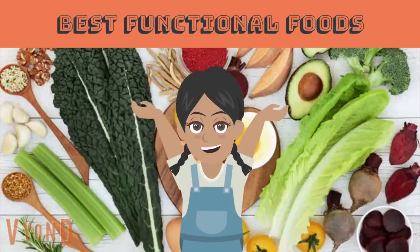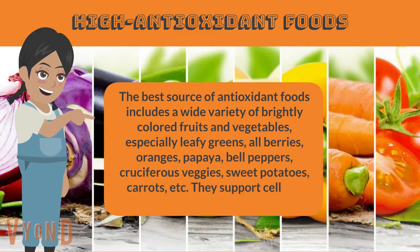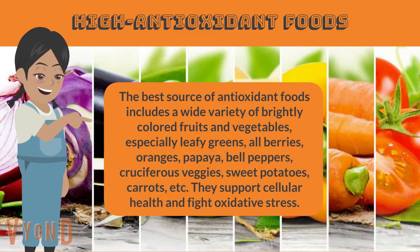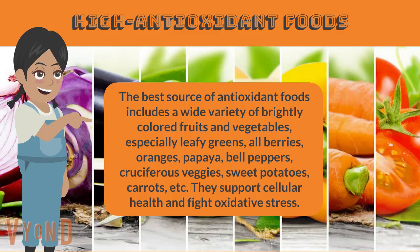Best functional foods — high antioxidant foods. The best sources of antioxidant foods include a wide variety of brightly colored fruits and vegetables, especially leafy greens, all berries, oranges, papaya, bell peppers, cruciferous veggies, sweet potatoes, carrots, etc. They support cellular health and fight oxidative stress.